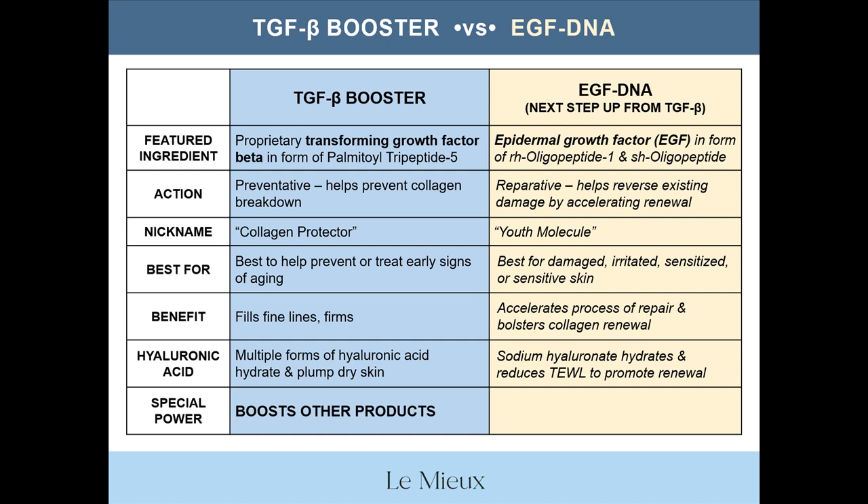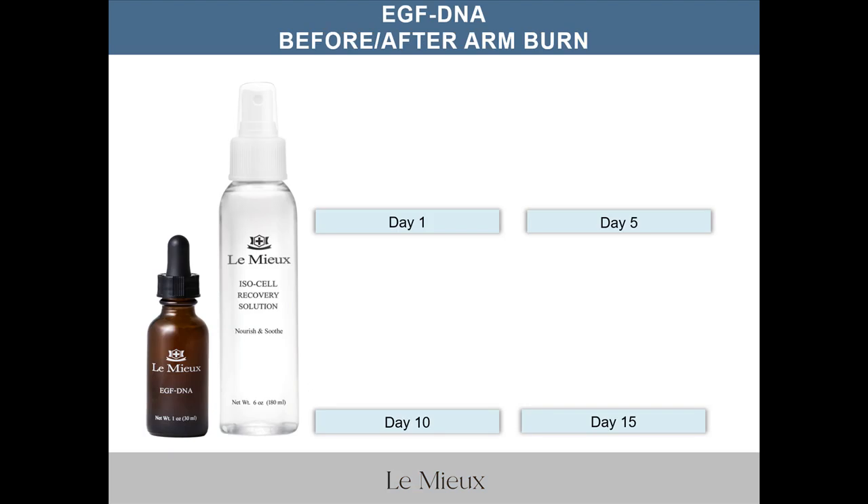The special power of TGFB Booster is that it boosts other products. The special power of EGF DNA is that it's great for skin recovery, especially after micropeel or laser procedures. EGF DNA is a go-to serum that works with Isocel Recovery Solution to help damaged skin recover quickly, as you can see in these images of a burn from a hot iron that brushed against an arm.